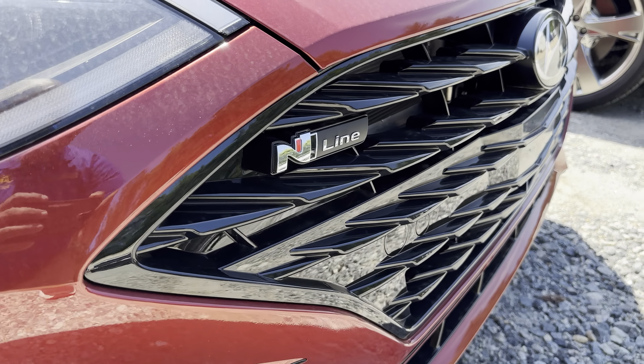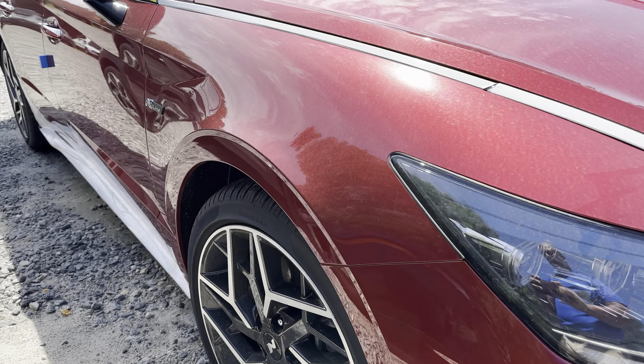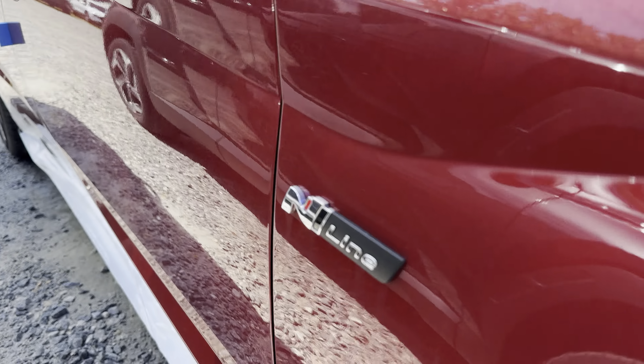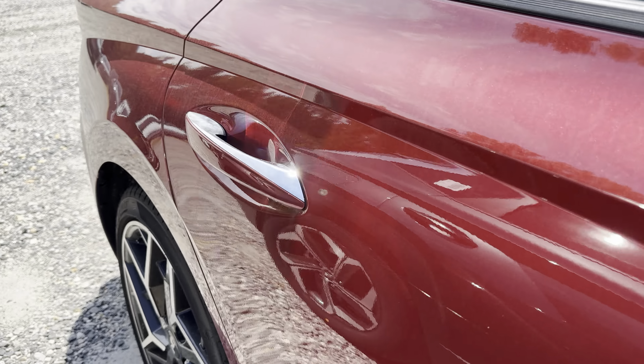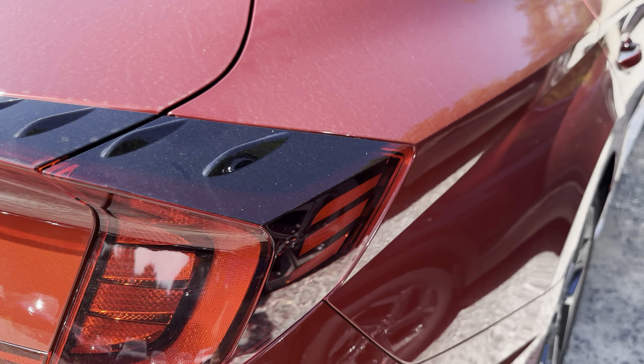This is in the Ultimate Red. Good looking car, good amount of power to it. This one has the 2.5 turbo four-cylinder, front-wheel drive. Very nice sedan.